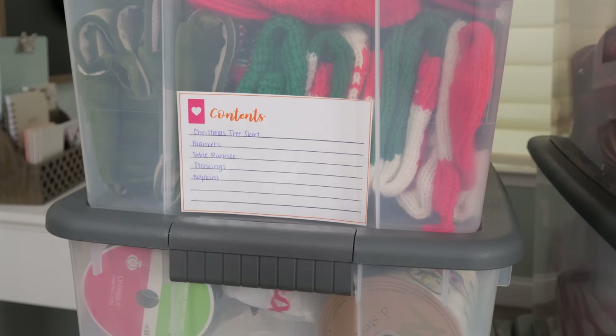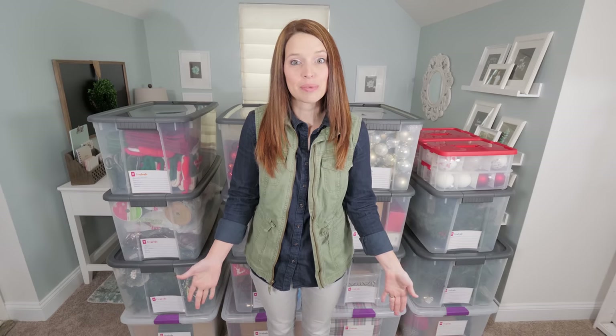Do you have any tips for keeping the storage bins neat and organized? I would love to hear them in the comments below.